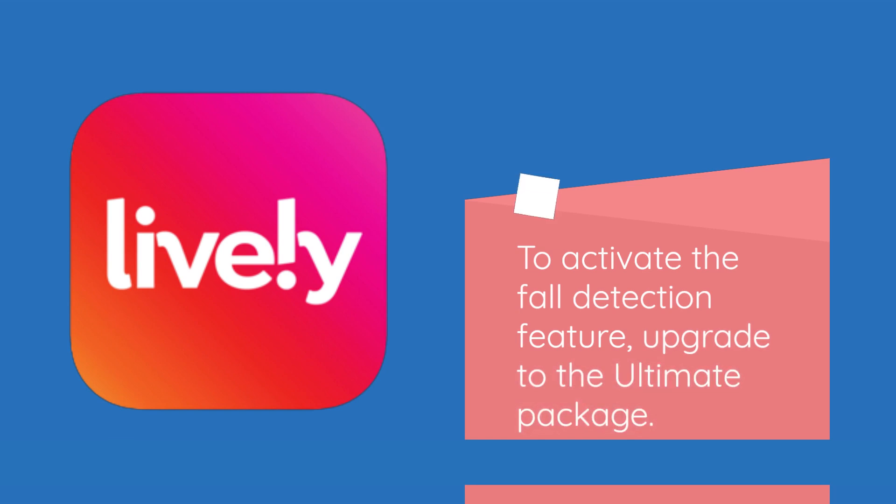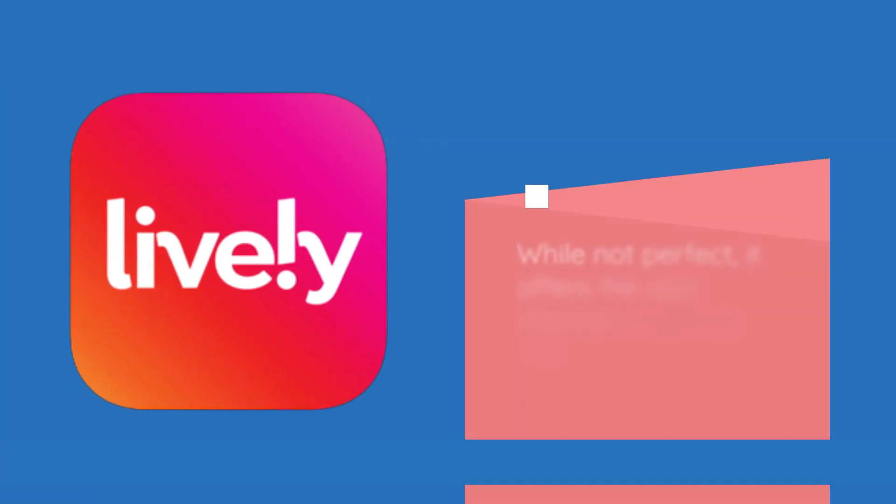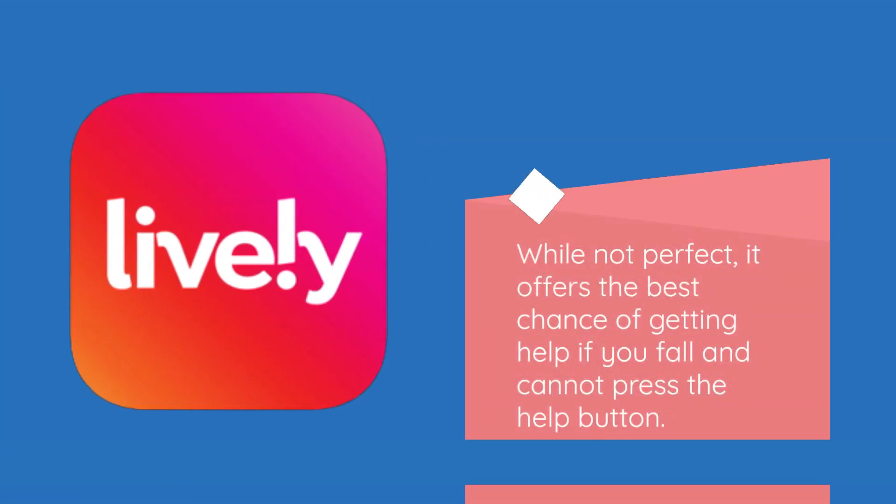To activate the fall detection feature, upgrade to the ultimate package. Lively Mobile Plus has the most accurate fall detection sensors of all mobile medical alert systems — not too sensitive or dull. While not perfect, it offers the best chance of getting help if you fall and cannot press the help button.